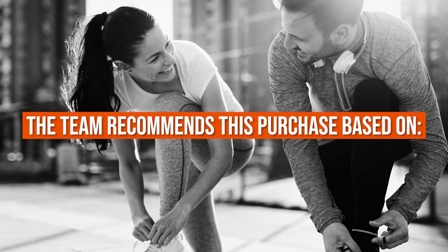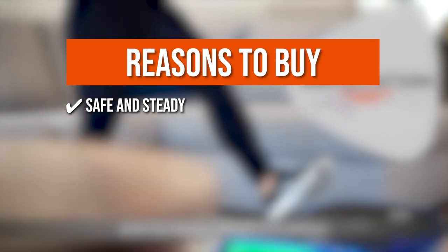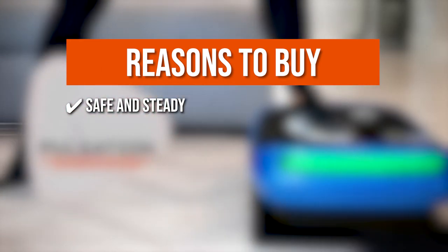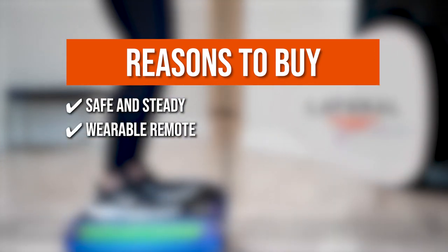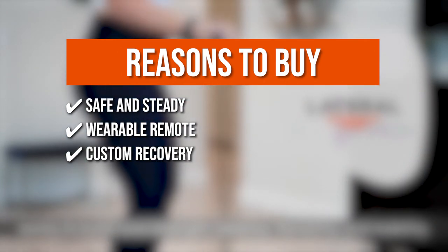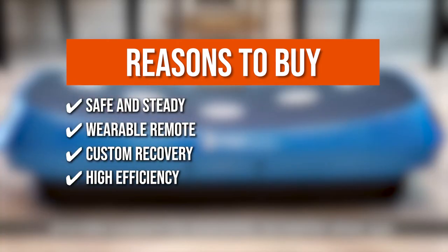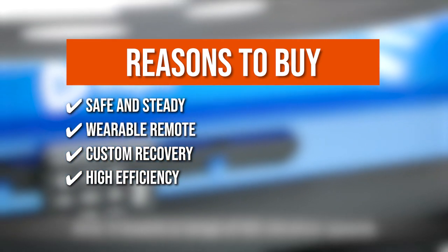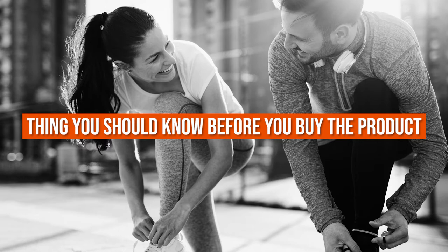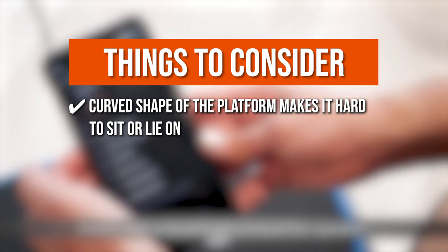The team recommends this purchase based on the following. Safe and Steady: it has anti-slip rubber on top and stabilizing suction on the bottom for a safe workout, and its curved platform promotes better balance. Wearable Remote: you can easily adjust your settings while you work out straight from your wrist. Custom Recovery: the three program settings plus seven training modes take you from gentle recovery to powerful workout. High Efficiency: the device gently vibrates and oscillates, activating muscle fibers throughout the body. Note: the curved shape of the platform makes it hard to sit or lie on.